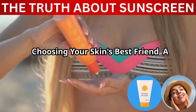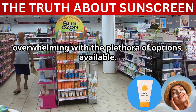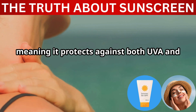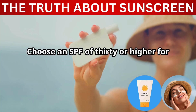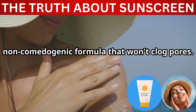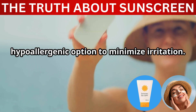Choosing your skin's best friend — a guide to sunscreen selection. Walking down the sunscreen aisle can feel overwhelming with the plethora of options available. The key is to look for a broad-spectrum sunscreen, meaning it protects against both UVA and UVB rays. Choose an SPF of 30 or higher for adequate protection. Consider your skin type: if you have oily skin, opt for an oil-free, non-comedogenic formula that won't clog pores. For sensitive skin, choose a fragrance-free and hypoallergenic option to minimize irritation.